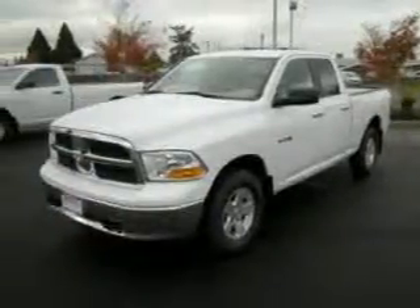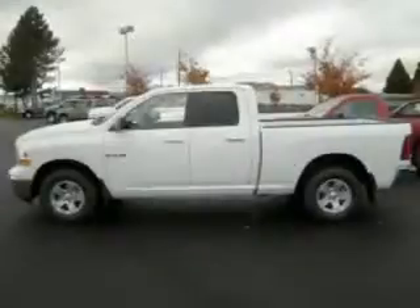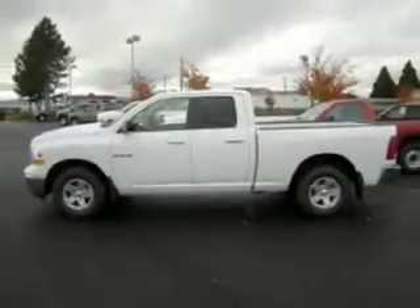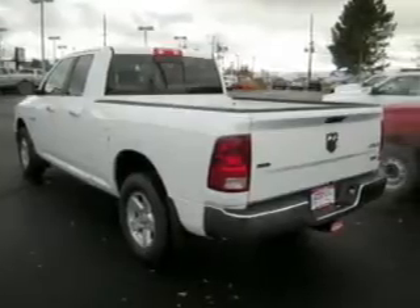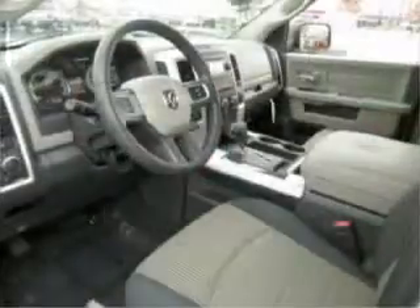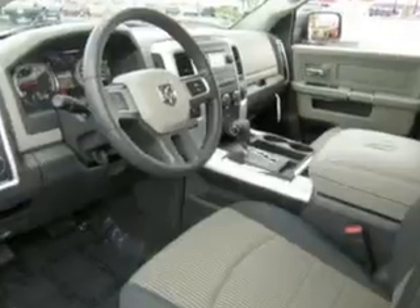Take a look at this 2010 Dodge Ram 1500 truck SLT that just came into Dick's Auto Group. This white Ram 1500 truck has air conditioning, alloy wheels, AM/FM CD, and much more.